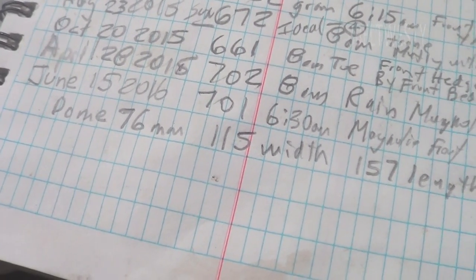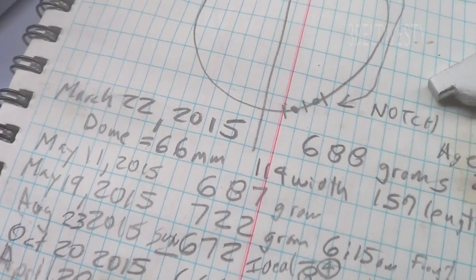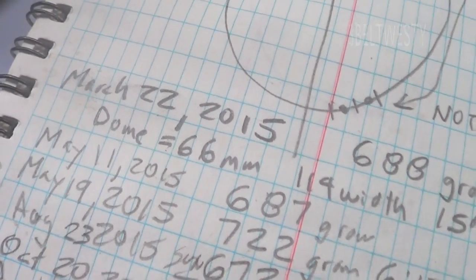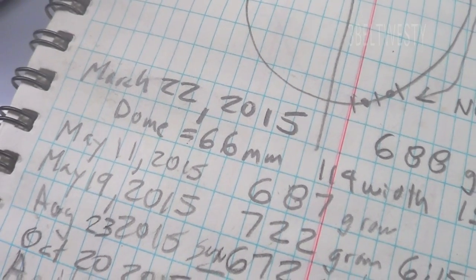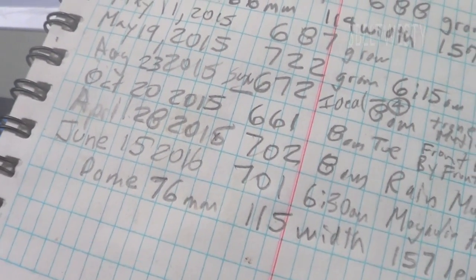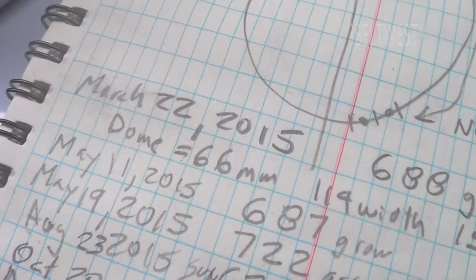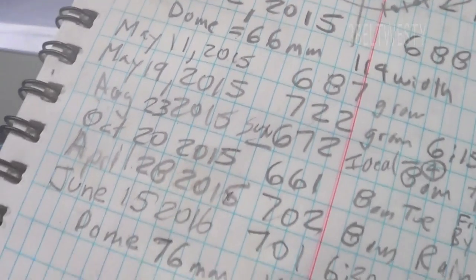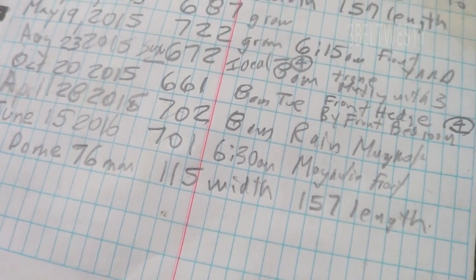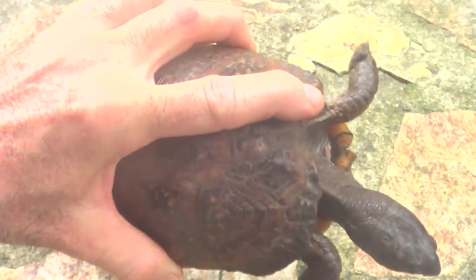I measured the dome, the width and the length, and I did it in March 2005, and that 66 is probably a wonder — it probably was 76, because I can't believe it grew 10 millimeters. I'm going to put a question mark above that. The dome changed 10, and anything with the length is about the same.